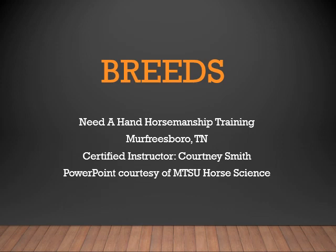This is our introduction to breeds with Nita Hand Horsemanship Training of Murfreesboro, Tennessee, with Certified Instructor Courtney Smith. This PowerPoint is a courtesy of the MTSU Horse Science Program.